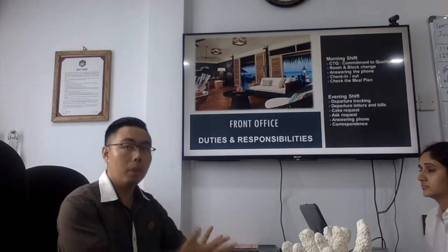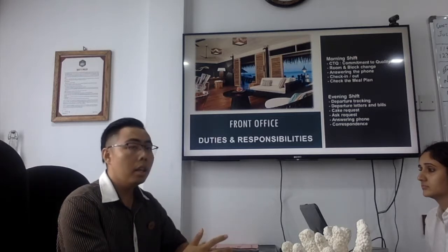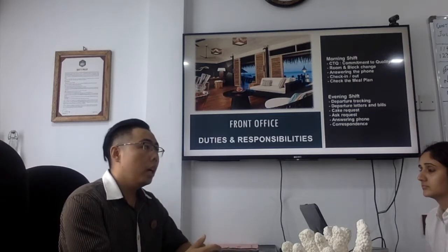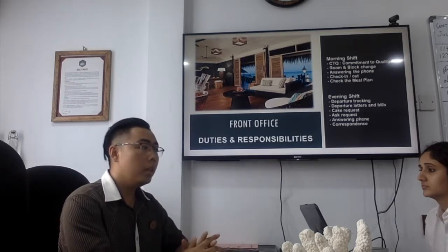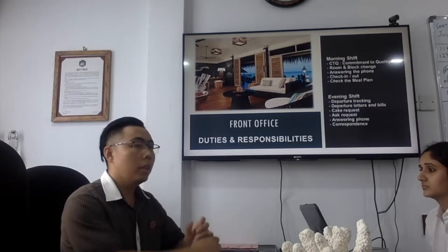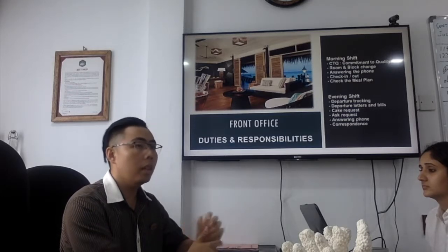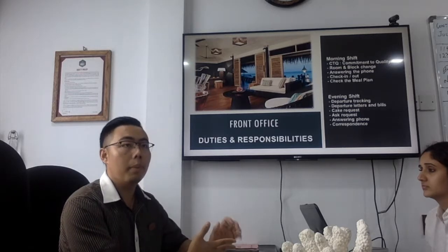In the evening shift, I need to prepare departure letters. These are given to guests one day before their departure and include all the departure details, check-out information, meal plan on the departure day, and their bills.